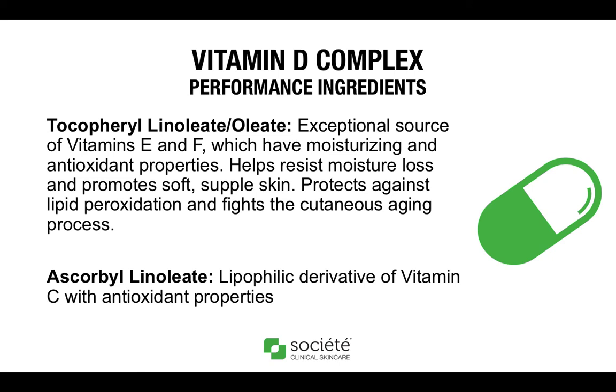Next, we will talk about some of the vitamins in our formula. The first is tocopherol linoleate oleate, which is a powerful source of both vitamins E and F, with moisturizing, antioxidant, and MMPI properties. They are particularly good for maintaining moisture in the skin and protecting against lipid peroxidation — the oxidative degradation of lipids — a process in which free radicals steal electrons from the lipids in the cell membrane. Remember that lipids are the oily materials that occur naturally in the skin, such as fats, that provide an impermeable barrier protecting against moisture loss.